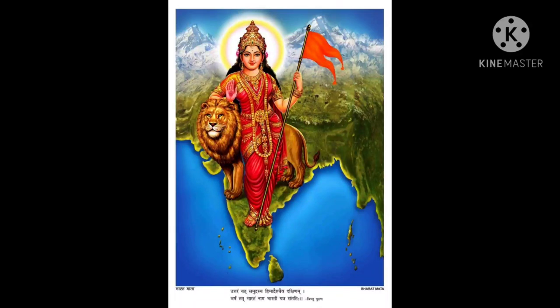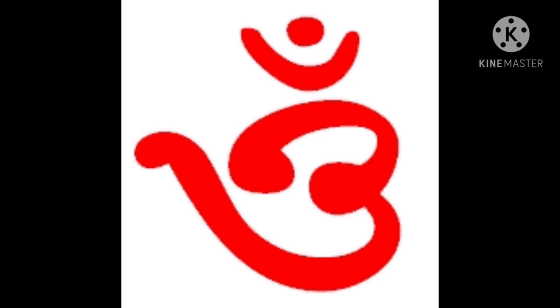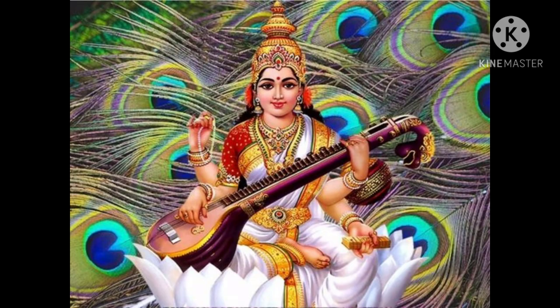Students, let us chant Brahmanath. Aum, Aum, Santi, Santi, Santi. Swastha.